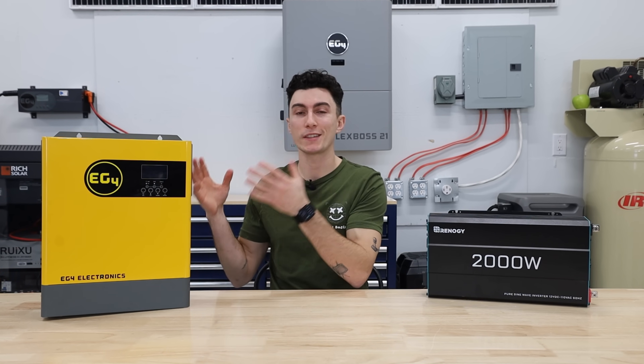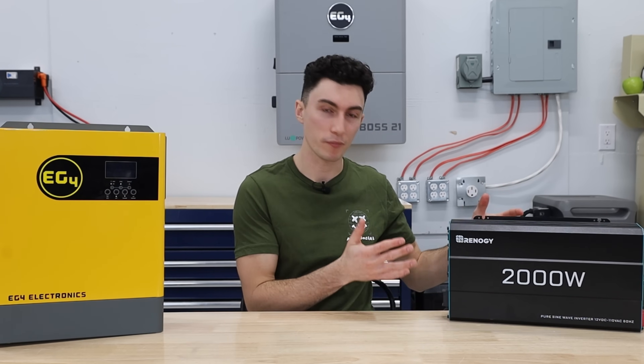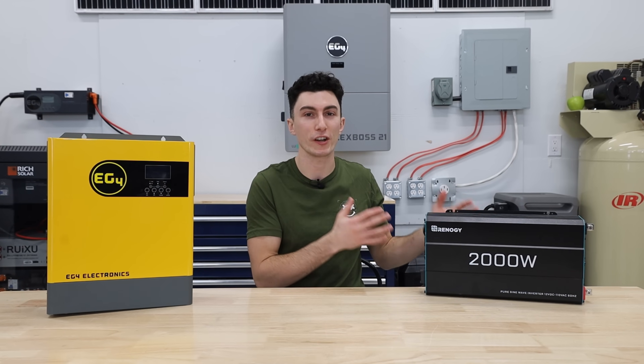This is like the bare minimum we would recommend if you're going solar. Something like the basic single-function inverter has become pretty dated unless it's a very, very tiny setup.